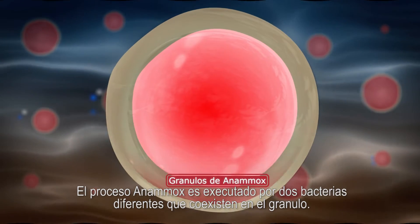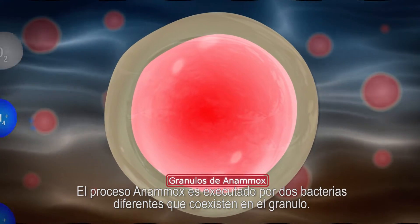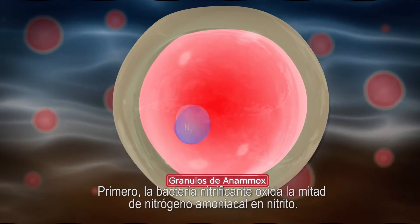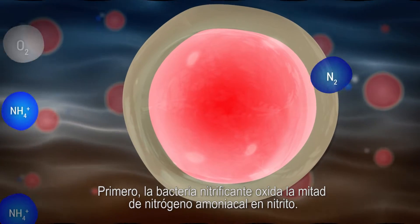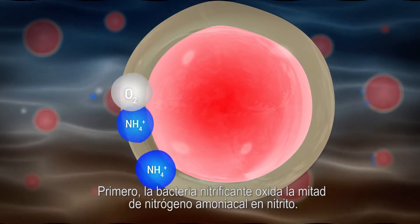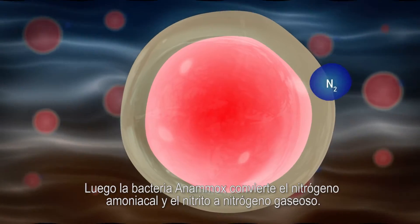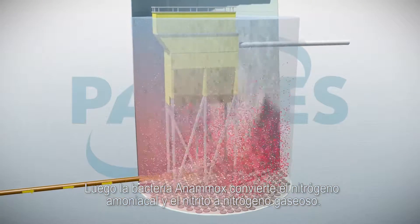The Anamox process itself is executed by two different bacteria which co-exist in one granule. First, nitritation bacteria oxidize half of the ammonium to nitrite. Then, Anamox bacteria convert the ammonium and nitrite into nitrogen gas.